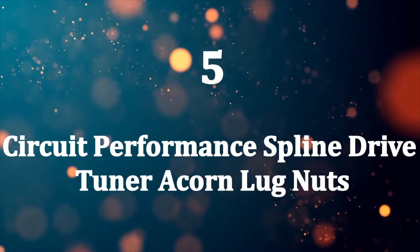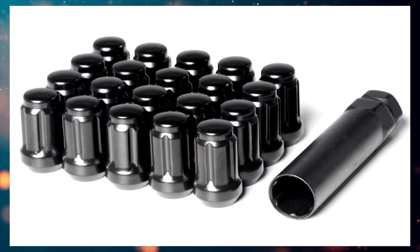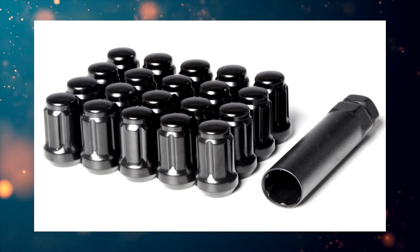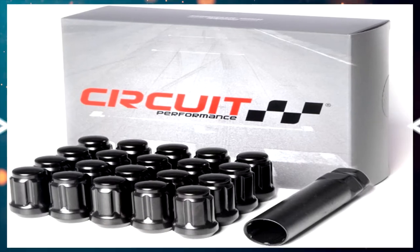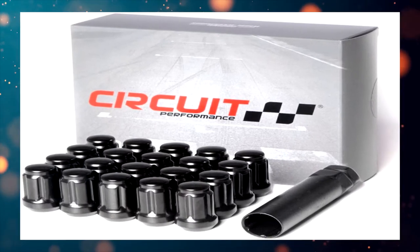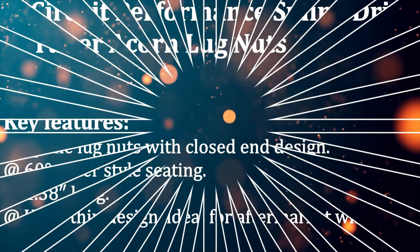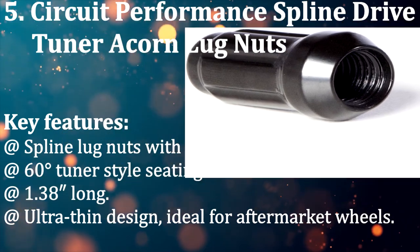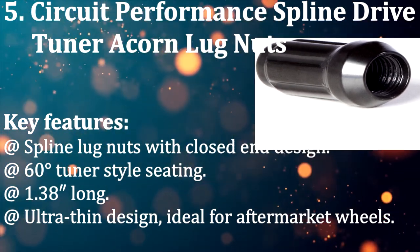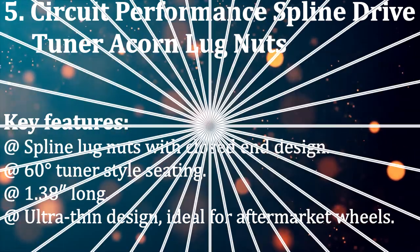Number five: Circuit Performance spline drive tuner acorn lug nuts. These steel lug nuts offer great durability and an ultra-thin design ideal for aftermarket wheels. They measure 1.38 inches long, and each set of 20 or 24 lug nuts includes a spline tool needed for installation and removal. Key features: spline lug nuts with closed-end design, 60-degree tuner style seating, 1.38 inch long, ultra-thin design ideal for aftermarket wheels.